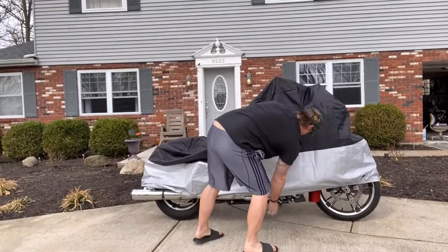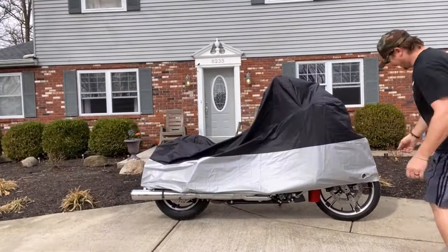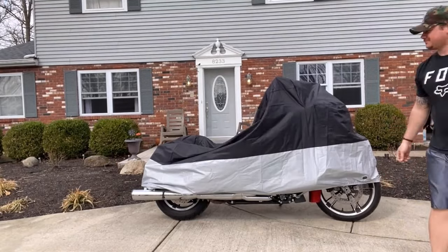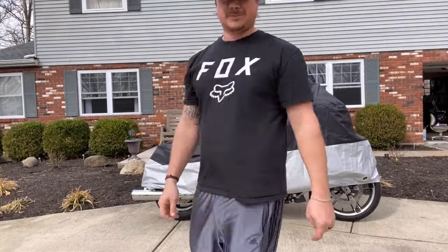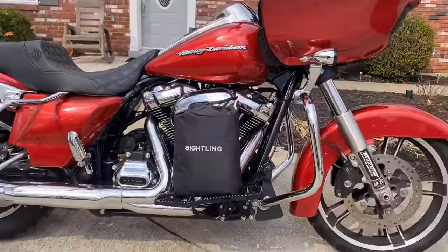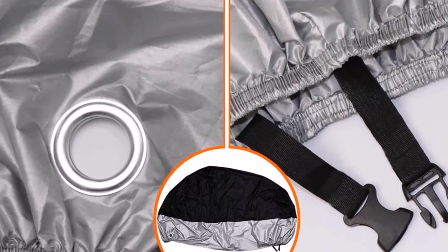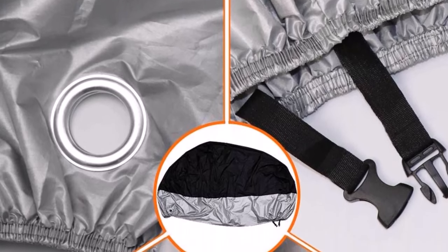The generous size covers your entire motorcycle, with close stitching and dual heavy-duty buckles on the bottom that hold up through any rain, storm, or heavy winds. The 210D all-weather fabric armors your motorbike from scratches, with a PU-coated layer to prevent sun damage.